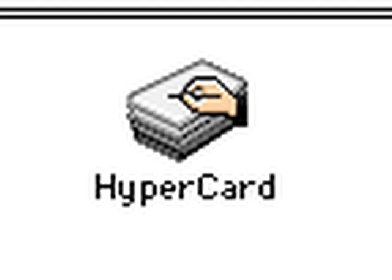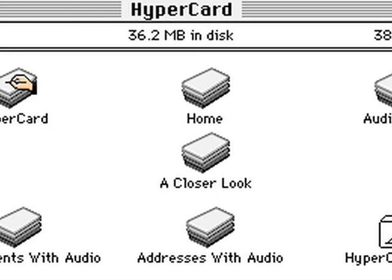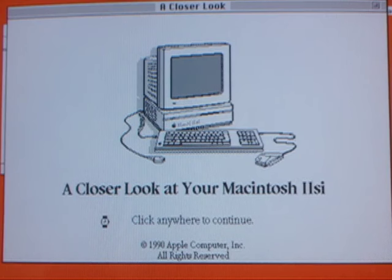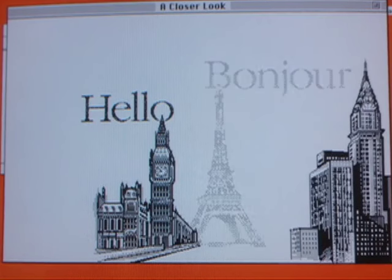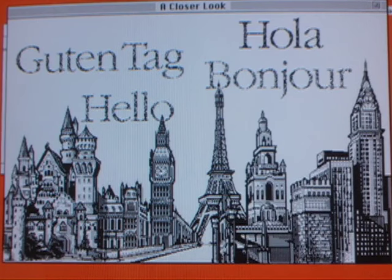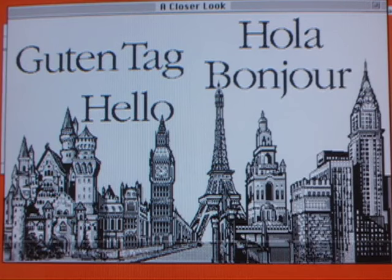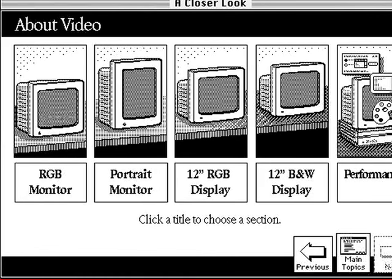You also got a HyperCard stack introducing the Macintosh 2SI, which greeted you with 'Hello' in multiple languages. The stack had a section on available monitors, which is strange, since if you were looking at the stack, you already had a monitor.